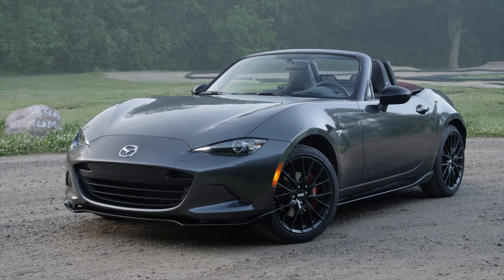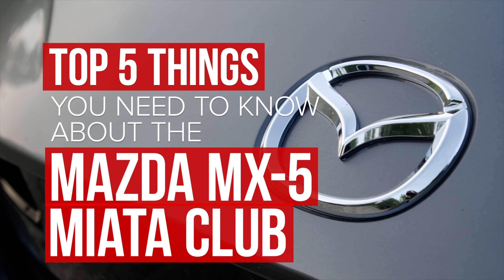We just got acquainted with the 2018 Mazda MX-5 Club, and here are the top five things you need to know.